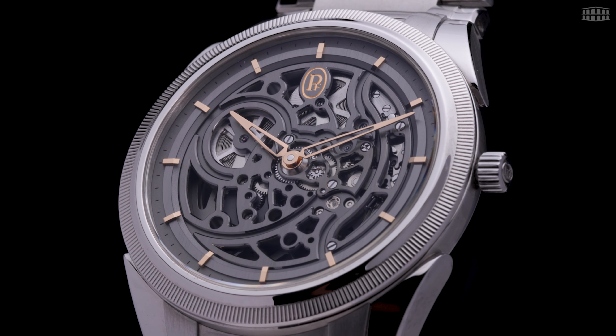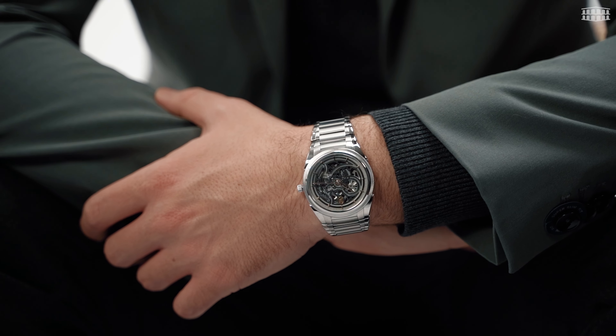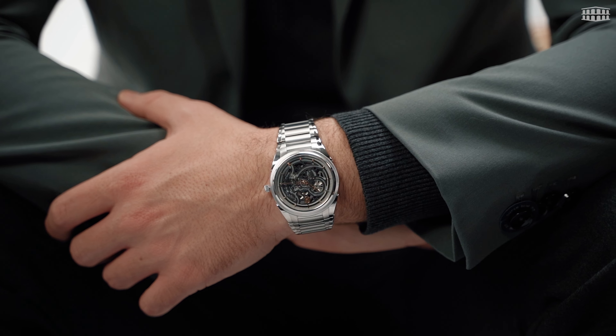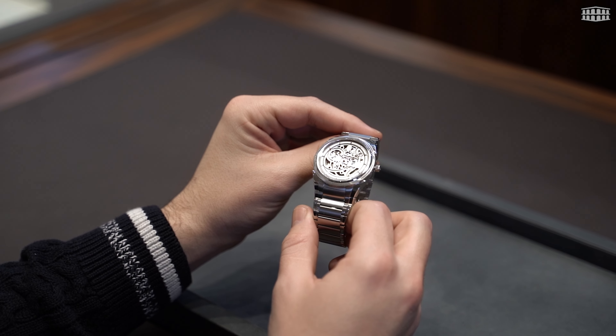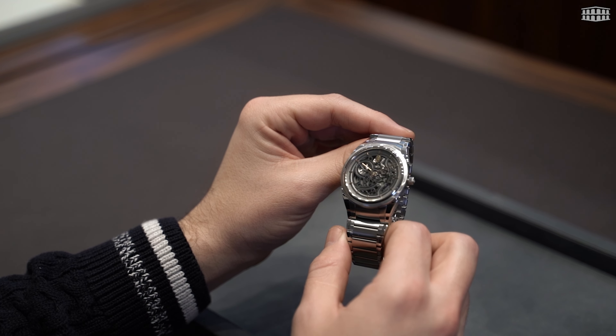It may look the odd one out in the Tonda PEF collection, but this skeleton watch leans heavily on its uniqueness while maintaining the exquisite quality Parmigiani is known for. While it skews the bombast skeleton watches are typically associated with, the Tonda PEF Skeleton still features that complexity and design edge while remaining true to its brand roots. The Tonda PEF Skeleton is priced at 59,000 Swiss francs and available in limited quantities, with Les Ambassadeurs proud to have it in stock.